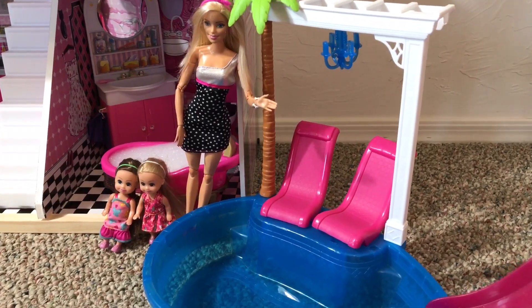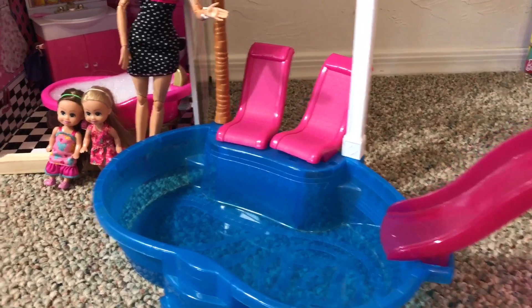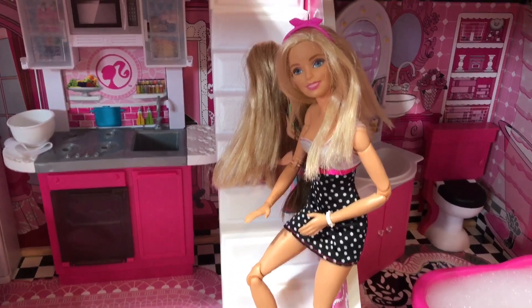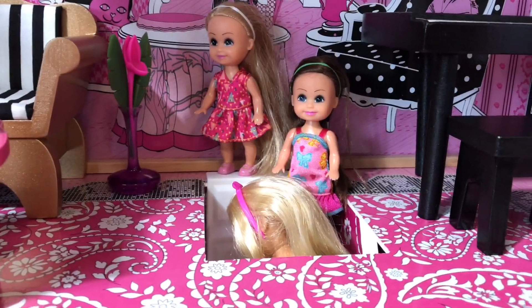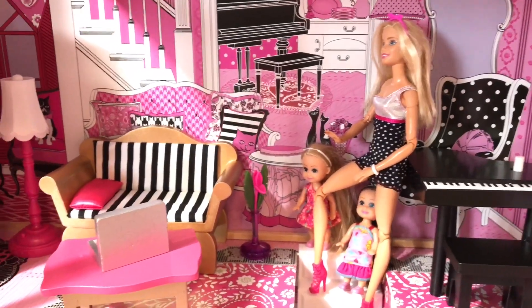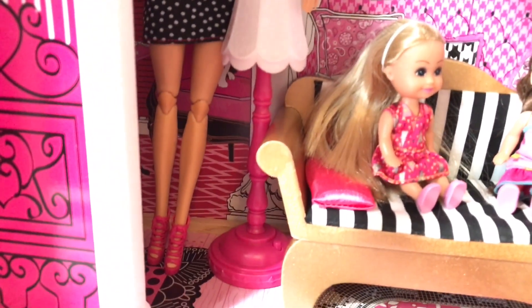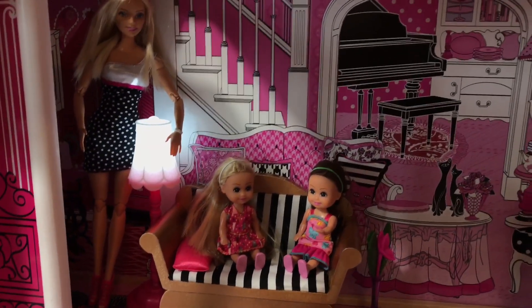Before we go on to the next floor, I thought I'd show you the pool we decided to set up with this house. What do you think, everyone? Gotta have a pool, right? Come along and let's go upstairs to the second floor. Here we are on the second floor. Look how different this lamp is — it's my favorite. I love this pink and white lamp, and it's so bright!